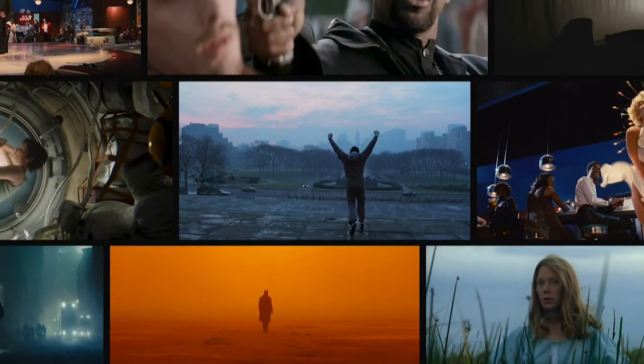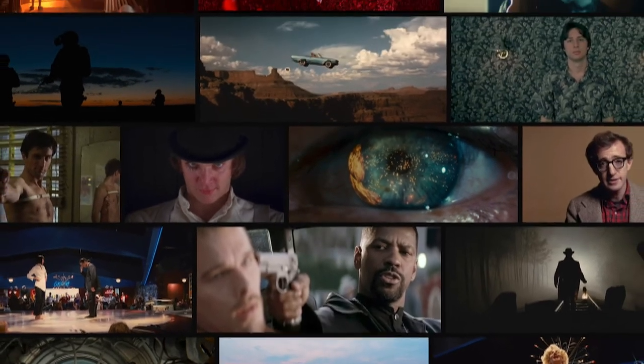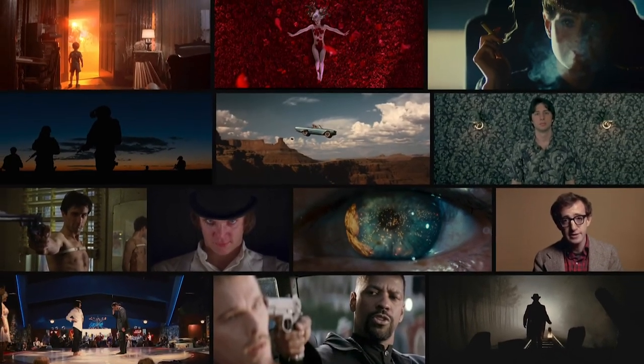Altogether, ShotDeck aims to be a new essential step in your process — the moment when you take your ideas from inspiration to image. Sign up for a free trial today.